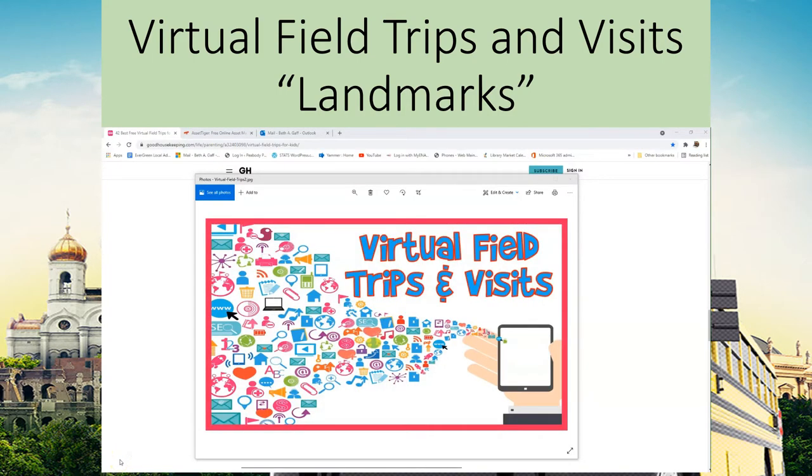Welcome back to another session of virtual field trips and visits. My name is Beth Gaff here at the Peabody Public Library. I'm super excited about today's class — we're going to be talking about different kinds of landmarks that are important, why they're important, and how we can discover them. You'll also notice down below there are going to be some learning resources for you: lesson plans, curriculums, activity sheets, links, and things along those lines. Please take advantage of those — they will benefit you and they're just really fun.